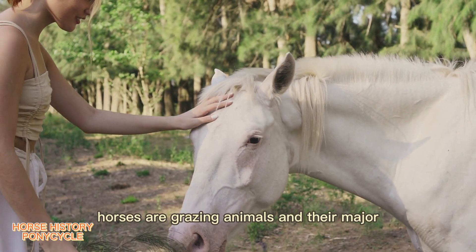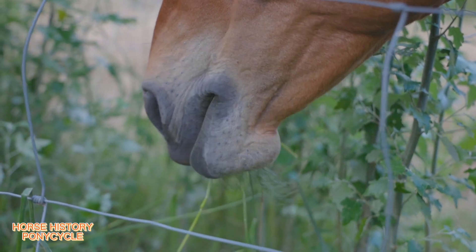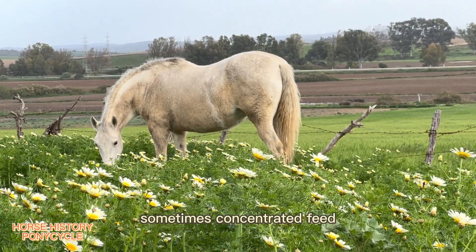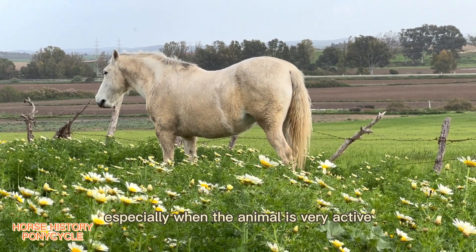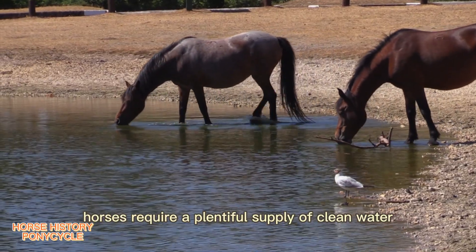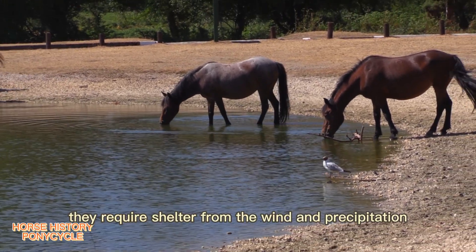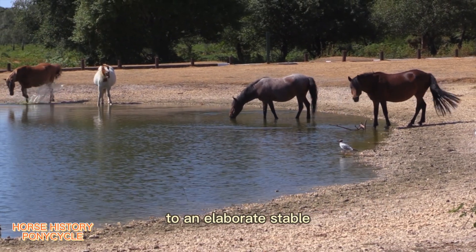Horses are grazing animals and their major source of nutrients is good-quality forage from hay or pasture. They can consume approximately 2 to 2.5 percent of their body weight in dry feed each day. Concentrated feed such as grain is sometimes fed in addition to pasture or hay, especially when the animal is very active. Horses also require a plentiful supply of clean water — a minimum of 38 to 45 liters per day. Although horses are adapted to live outside, they require shelter from wind and precipitation, which can range from a simple shed to an elaborate stable.